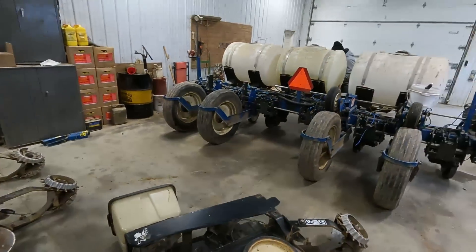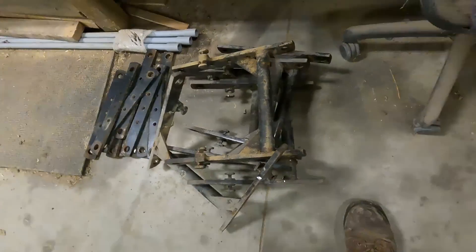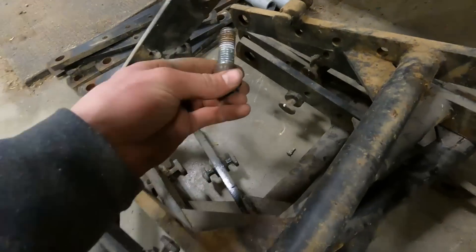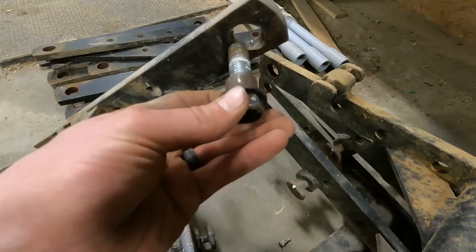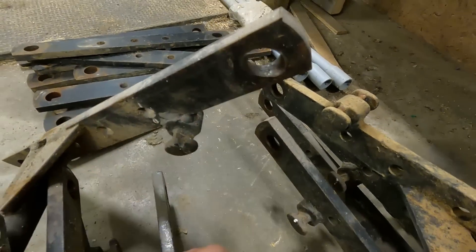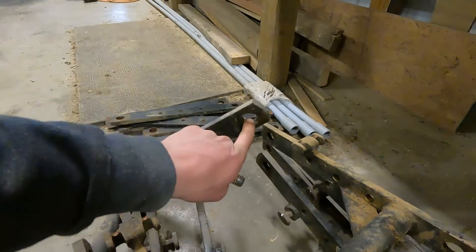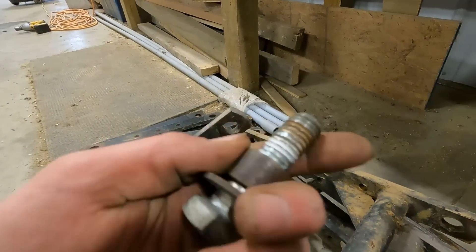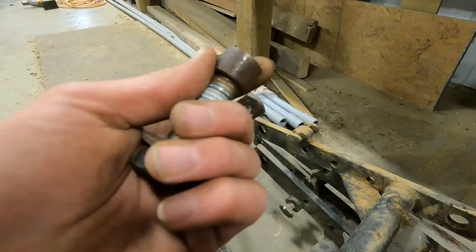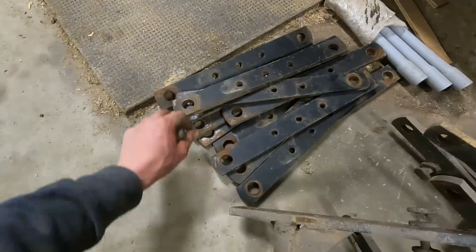We got all the units off. The planter looks weird right now without these brackets. Some of these are getting worn pretty bad. These bolts stick through and there's a bushing there that's supposed to wear, but every time it can wear into this metal too. This one's probably the worst one — see how oblong that hole is? We're going to drill these out and then they'll give us a bigger bushing, and we'll use fine thread bolts that will stay tighter.